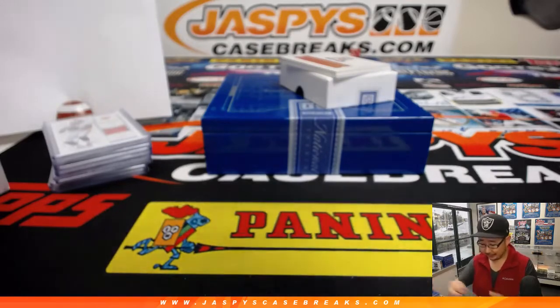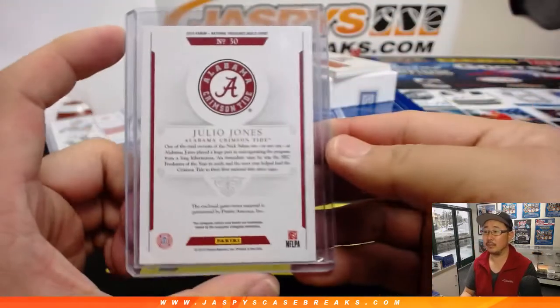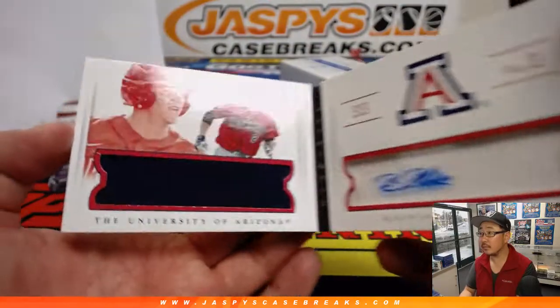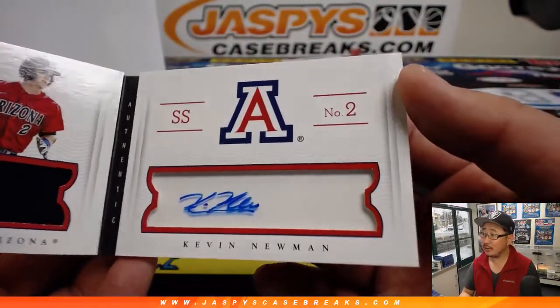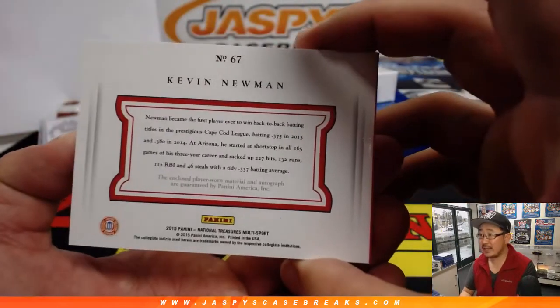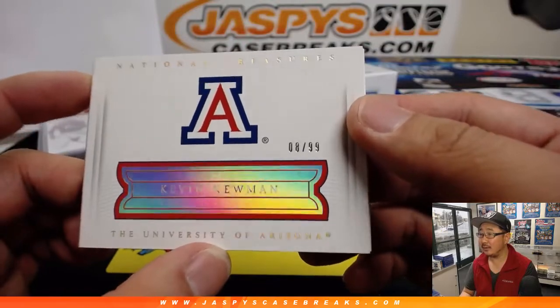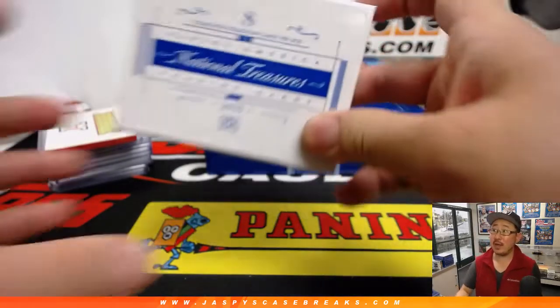Now we can do the book. It's jersey and auto: Kevin Newman — think he's still a Pirates prospect. Eight out of 99. Nice. Number eight — that will be Megan with the book.